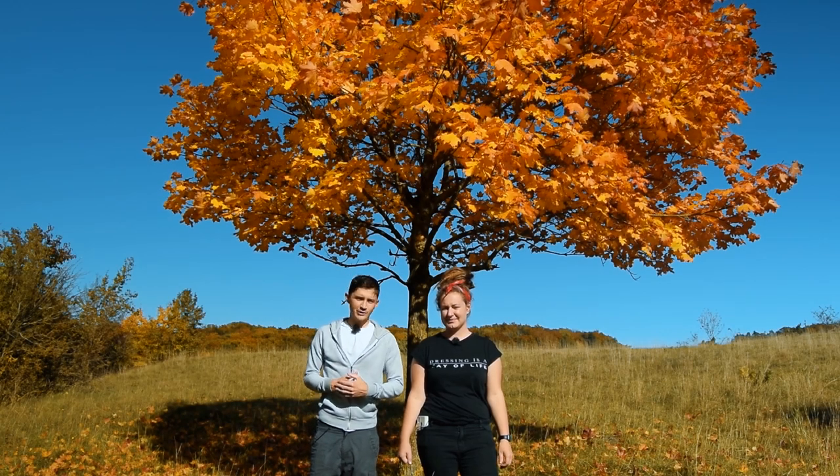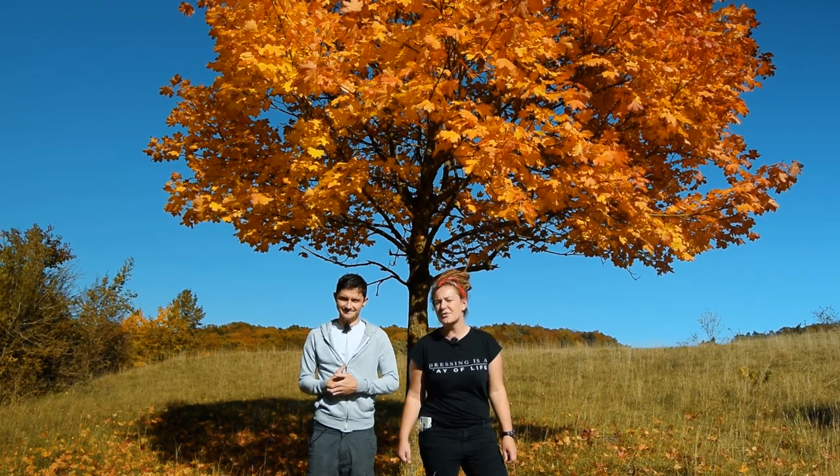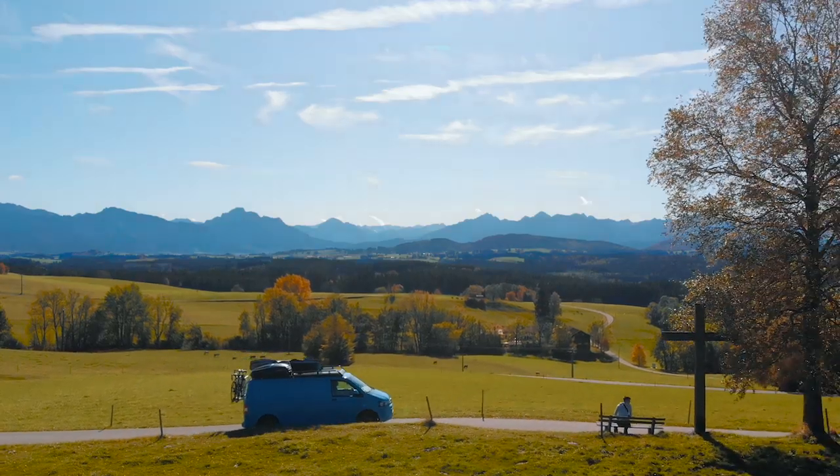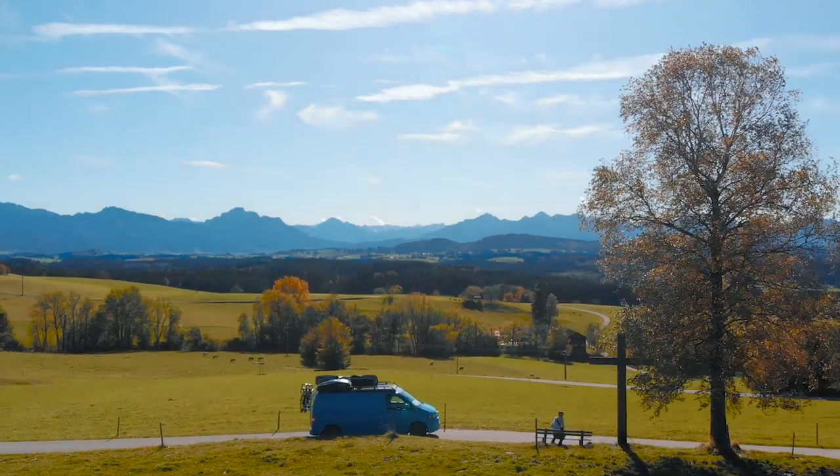Hello and welcome back to Flora and the Novice Explorers. This week we are on the romantic route through Germany, a 350 kilometre route through the most beautiful parts of Bavaria. So this is part one of the adventure, please feel free to tag along, sit back, relax and enjoy the ride.